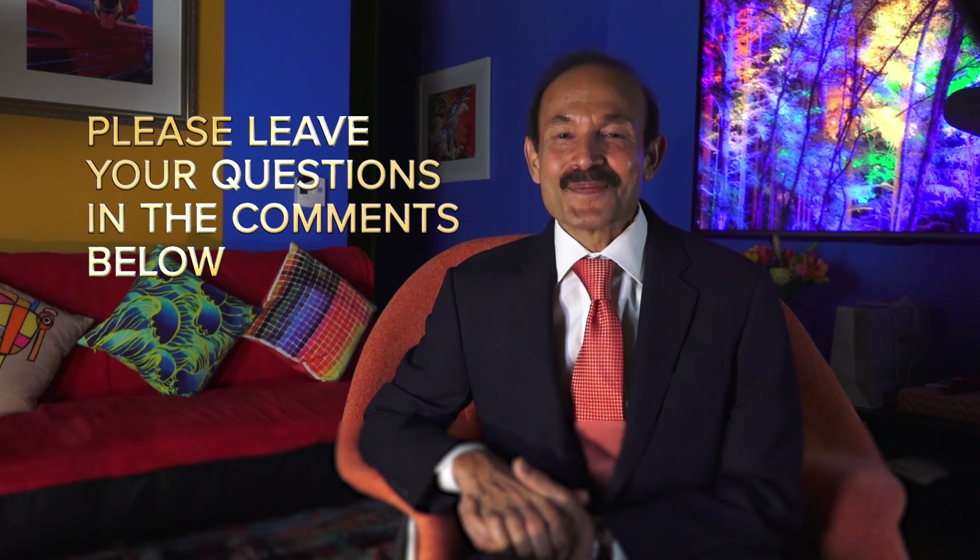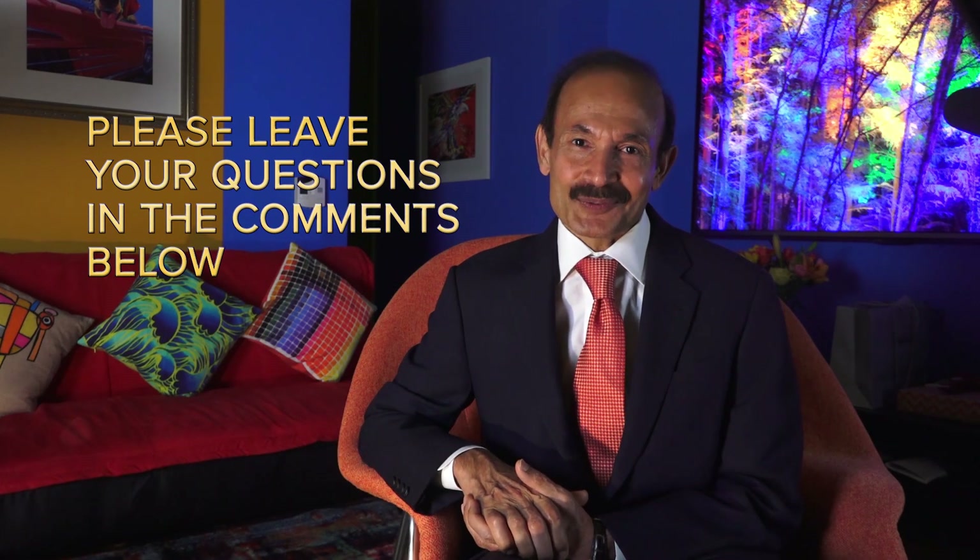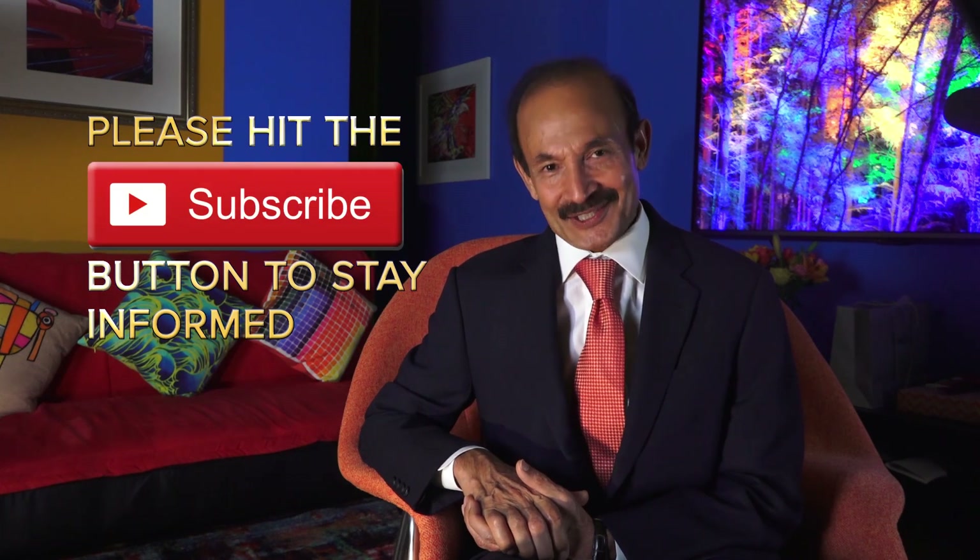If you have any questions make sure to leave them in the comments. Also please go ahead and hit the subscribe button to keep up to date on other trending issues.